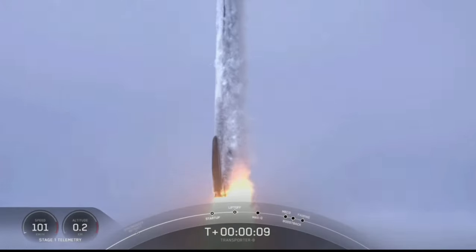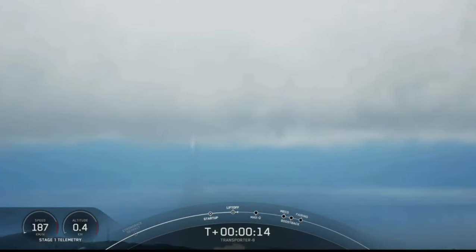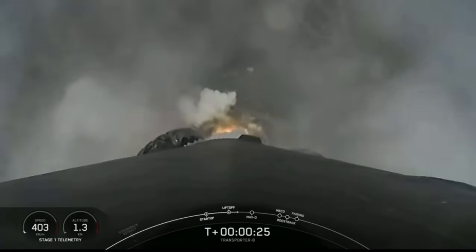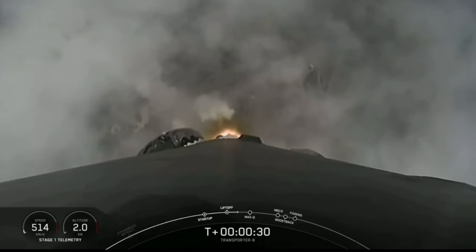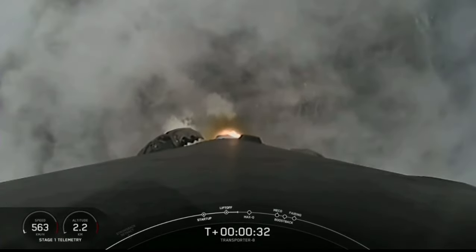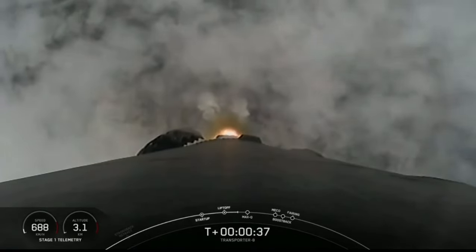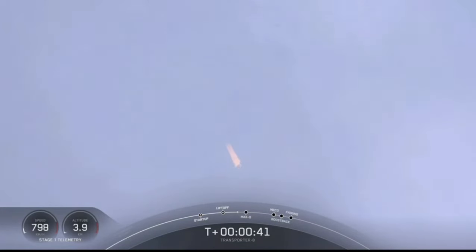Falcon 9 is pitching down on stage. Stage 1 propulsion is valid. We are T-plus 35 seconds into flight. Falcon 9 has cleared the tower at Space Launch Complex 4 East.